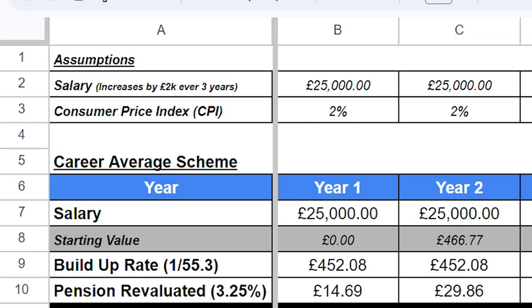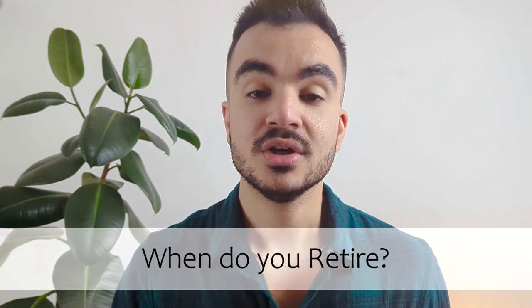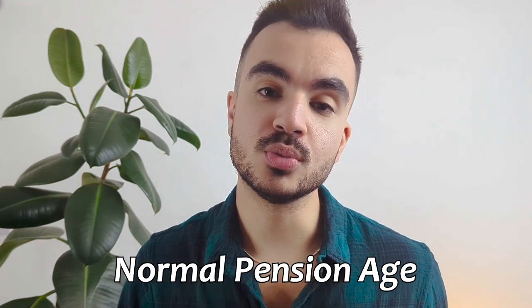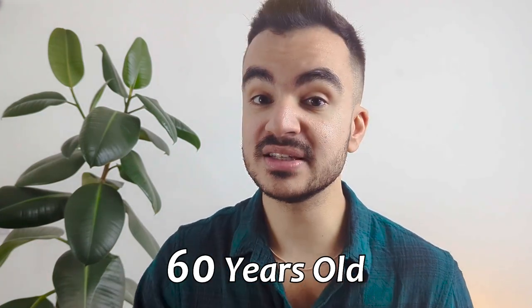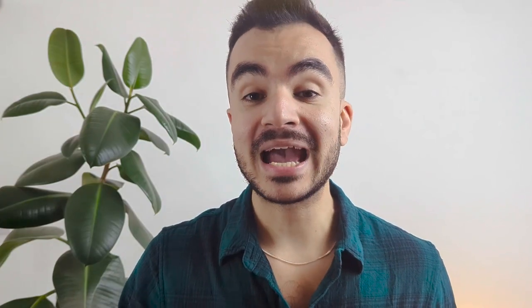So that is how pension benefits are calculated for the police pension. I'll put a copy of this spreadsheet in the description box below — you can change rows two to three to fit a more appropriate example. Now, when can you actually access it? You can access your pension once you reach your normal pension age, which is 60 years old, without any penalty. However, the normal minimum pension age is 55, though accessing your pension before your normal pension age will reduce your benefits to account for the early payout — the reduction depends on how early you access it. It is also worth noting that if you become ill before your normal pension age, you may be able to gain access to your pension early without any penalty.